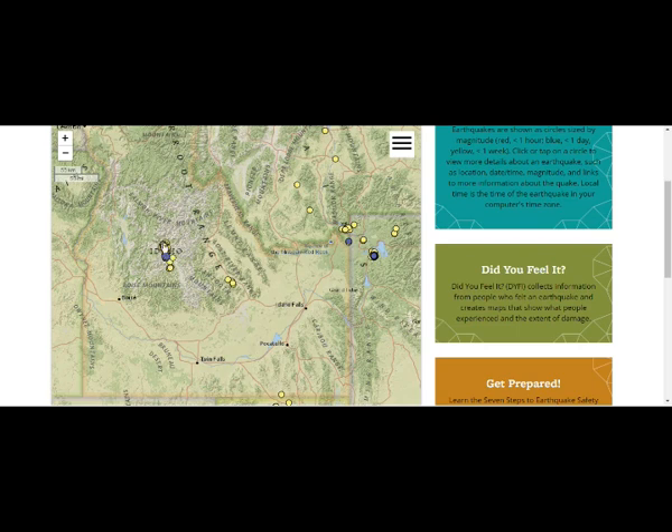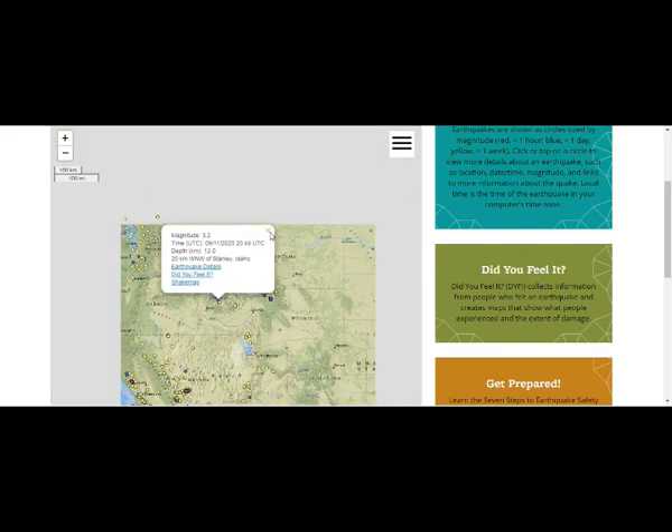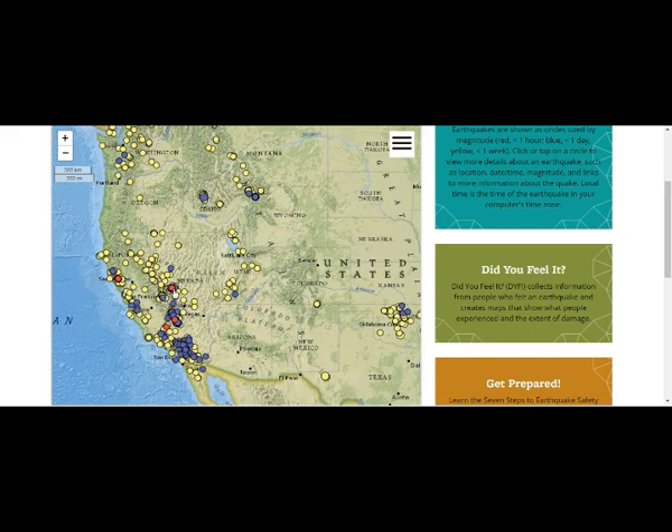In Idaho, we have the 4.4 earthquake and today's 3.2. Pulling out, we can see what's going on in the wider area. This is Long Valley Caldera and the Mina, Nevada earthquakes — basically all Long Valley Caldera, which is another supervolcano, a very high-threat volcano of California.